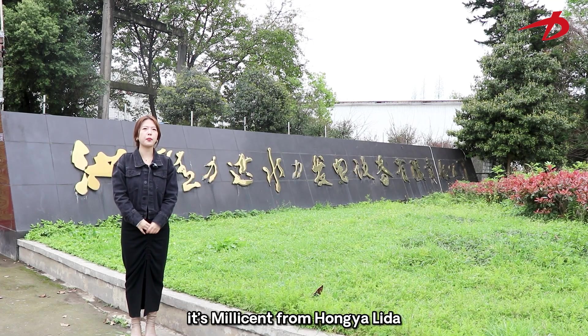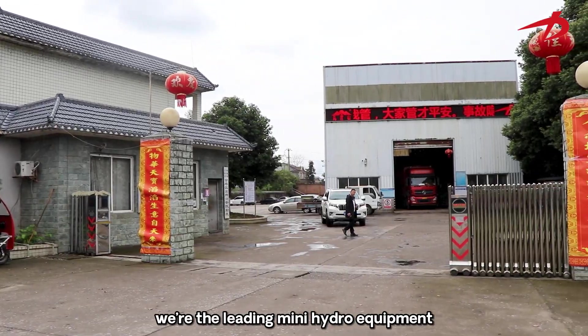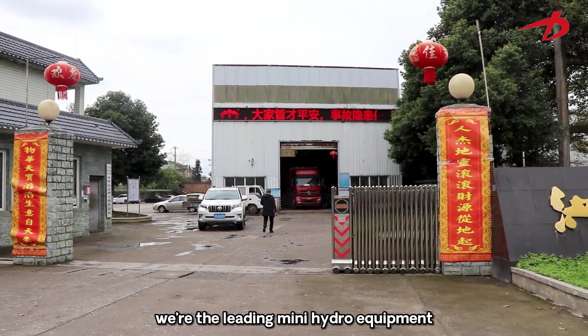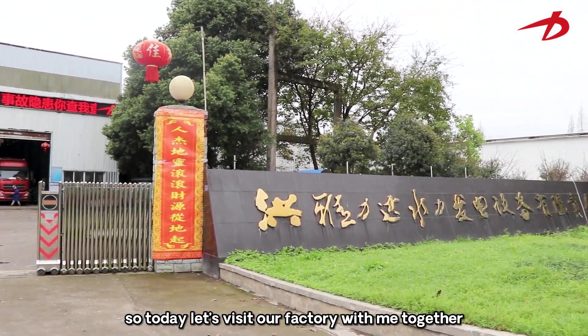Hello everyone, it's Melissa from Hongya Lida, and welcome to our company. We are the leading mini hydro equipment manufacturer in China. Today, let's visit our factory together.